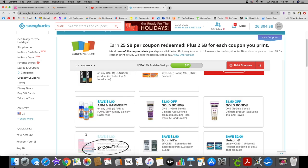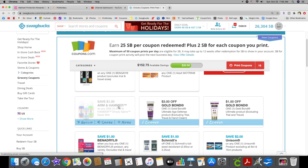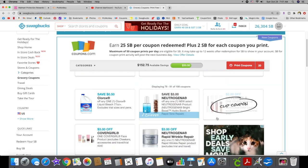Arm & Hammer dollar off — this most likely will not reset or will not let me print two; it's always like that. We have a dollar fifty off Gold Bond, three dollars off Gold Bond, Arm & Hammer Simply Nasal Mist — I'm going to print that off just in case.